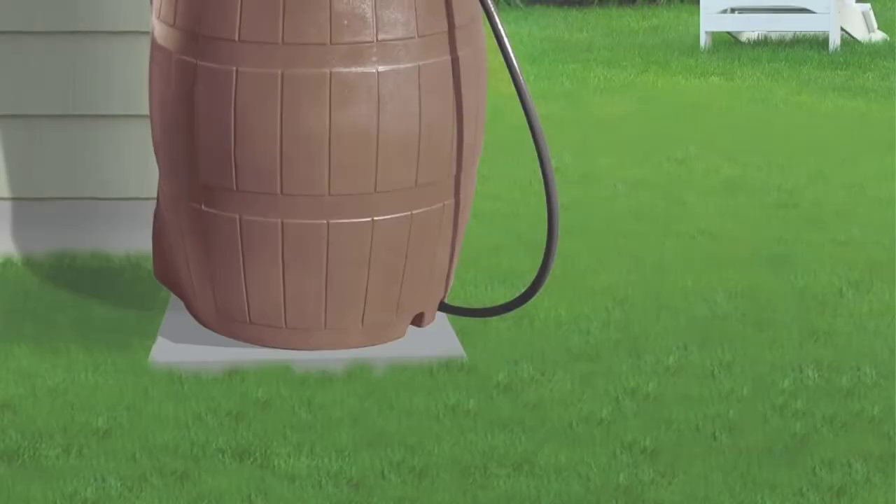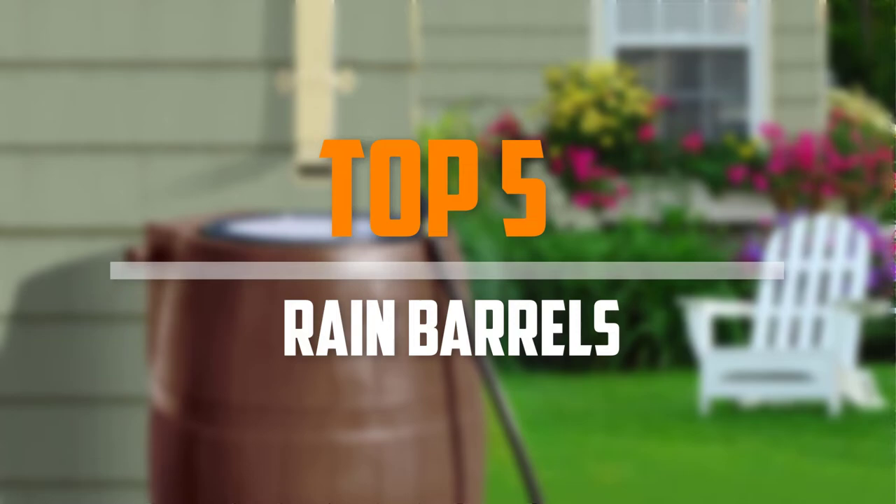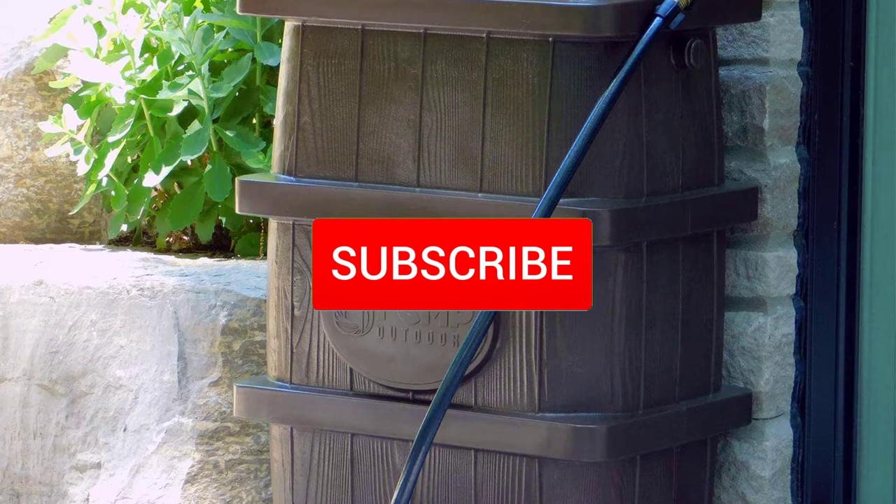Are you looking for the best rain barrels in your budget? In today's video we break down the top 5 best rain barrels available on the market. I made this list based on their price, quality, durability and more. To find out more information about these products, you can check out the description below and also make sure you subscribe for more reviews.